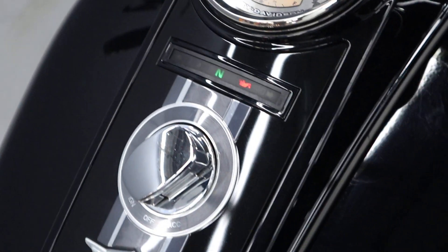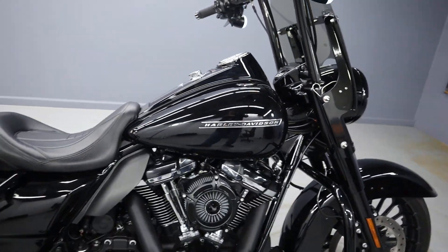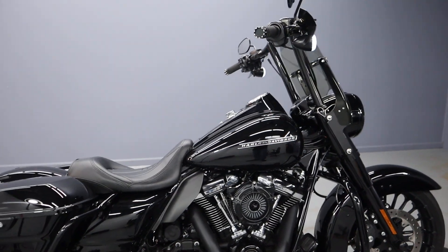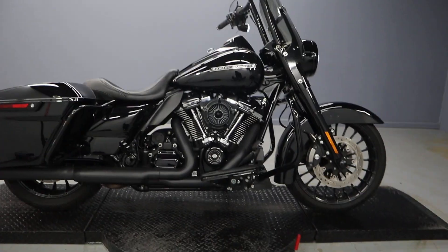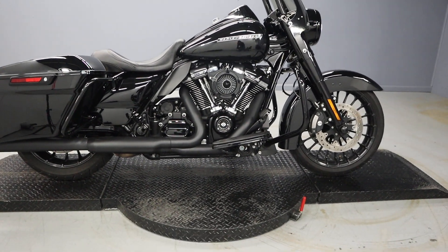16,196 miles — beautiful FL HRX, beautiful bike. 2018 in vivid black.